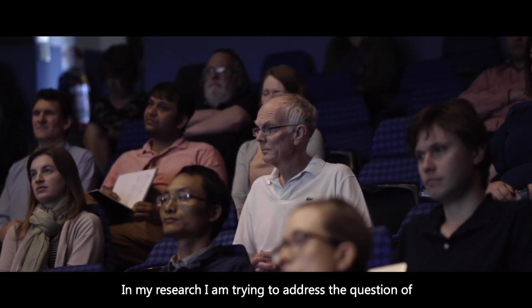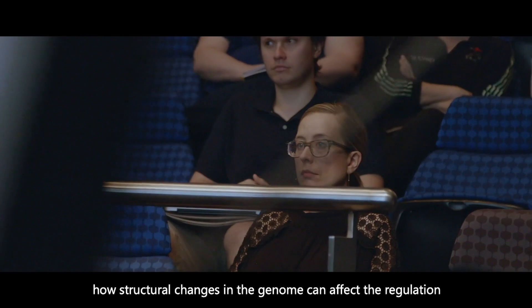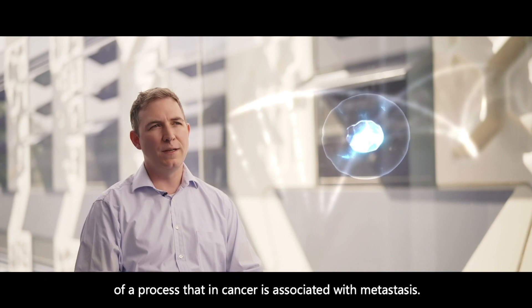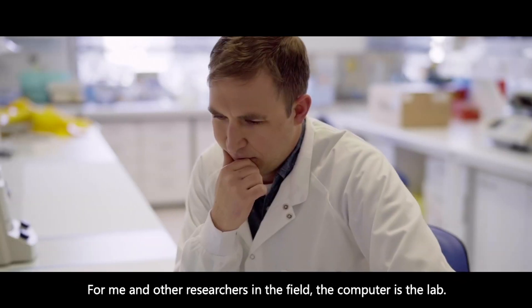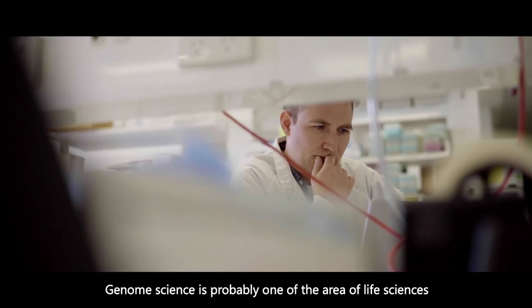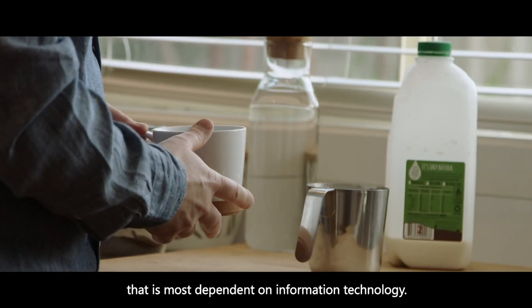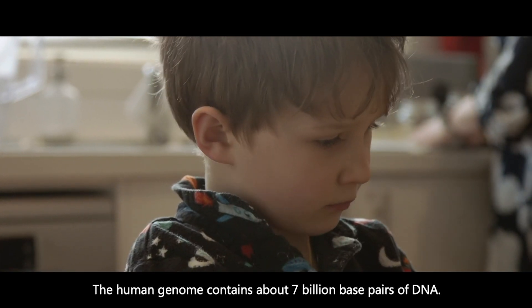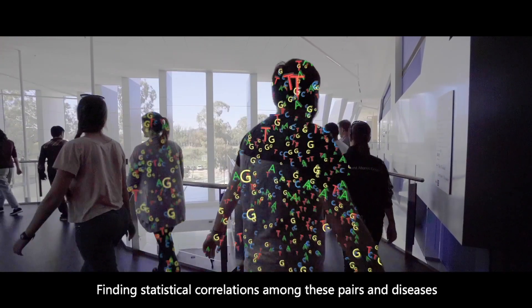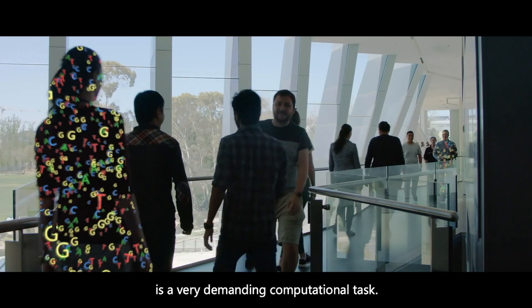In my research, I am trying to address the question of how structural changes in the genome can affect the regulation of a process that in cancer is associated with metastasis. For me and other researchers in the field, the computer is the lab. Genome science is probably one of the areas of life sciences most dependent on information technology. The human genome contains about 7 billion base pairs of DNA. Finding statistical correlations among these pairs and diseases is a very demanding computational task.